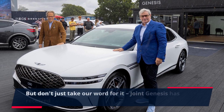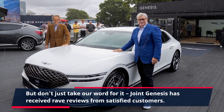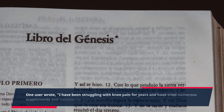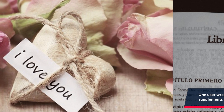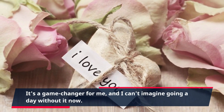But don't just take our word for it. Joint Genesis has received rave reviews from satisfied customers. One user wrote: "I have been struggling with knee pain for years and have tried numerous supplements and treatments, but nothing has worked as well as Joint Genesis. It's a game changer for me, and I can't imagine going a day without it now."